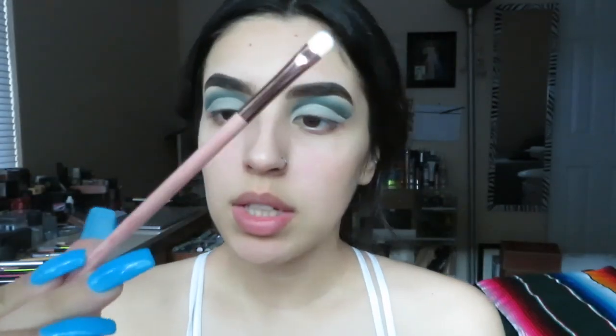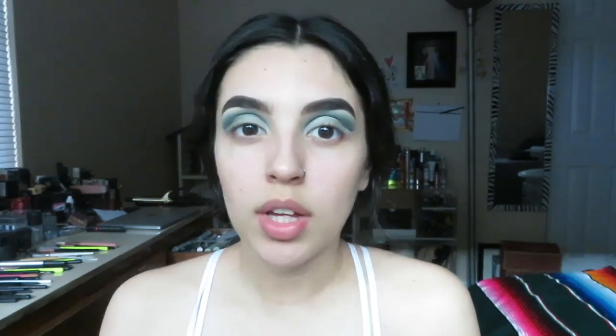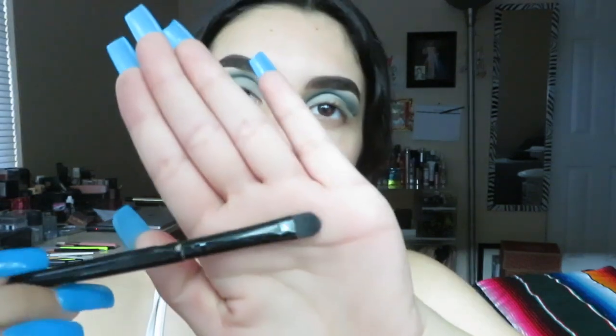Now I'm adding shimmer — going in with a green shade called Star using the Luxi 246 precision crease brush. Have you guys watched Black Mirror? I love that show — all the episodes are so different and weird. I saw the newest season and the first episode was just wild in the best way. I don't want to spoil it, just go watch it. I grab another flat brush and swatch some shades, going with Enchantress.